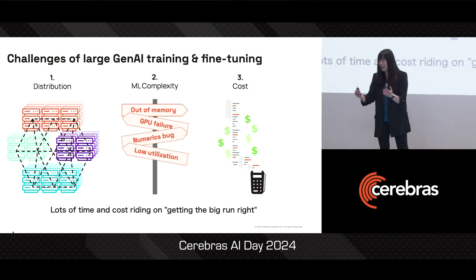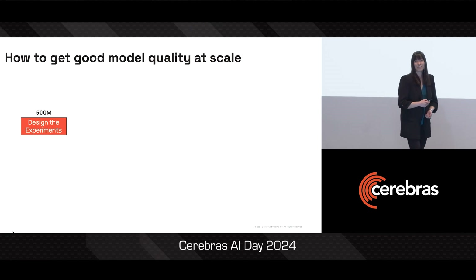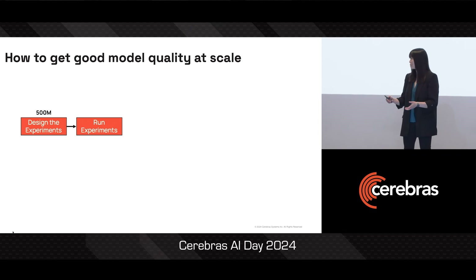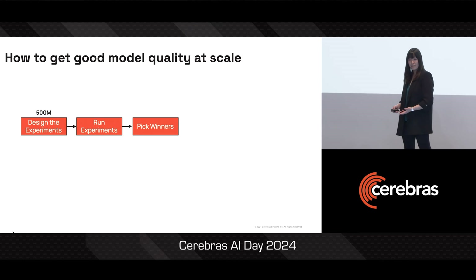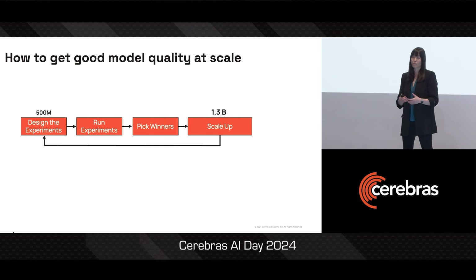Now, obviously, we still have lots of amazing models out there. So what are people doing about this? The ML experts address this by first designing and running lots of experiments on smaller models first. They'll then pick the winning hyperparameters that get the small model to good accuracy, and then scale this up to a larger model and refine this tuning for large model dynamics.